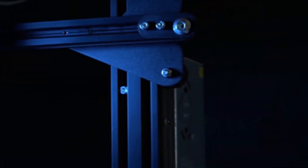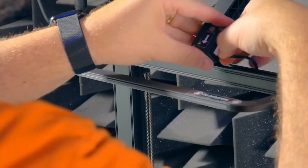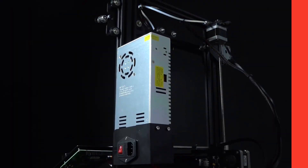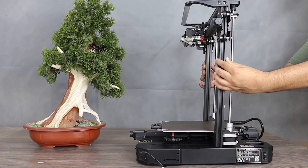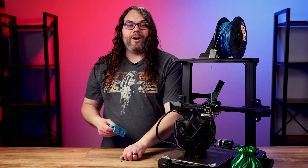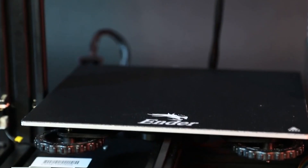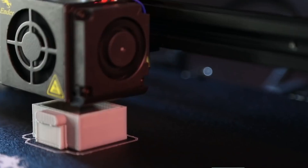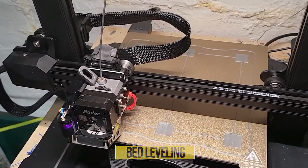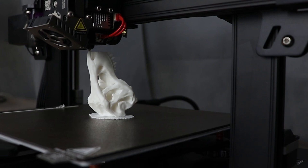Number three: the Creality Ender 3S1 Pro. This is the newest addition to the Ender 3 family, and whether you're a 3D printing newbie or a seasoned pro, the Ender 3S1 Pro has got you covered. With a price tag of $479, it comes fully loaded, requiring only a quick 15-minute assembly process. Thanks to the CR Touch Probe, bed leveling has never been simpler — this technology takes all the hassle out of leveling the bed, making it a breeze for even the newest 3D printing enthusiasts.